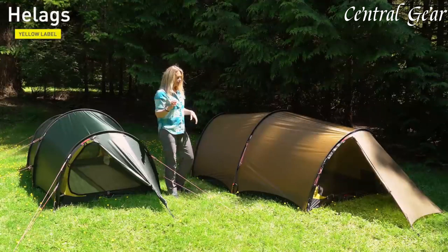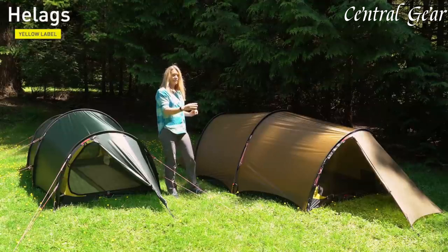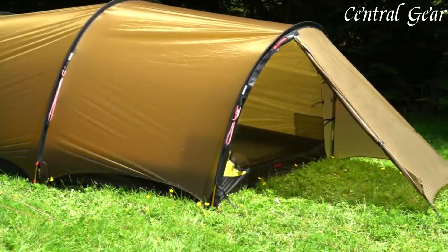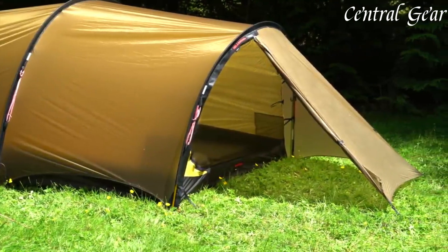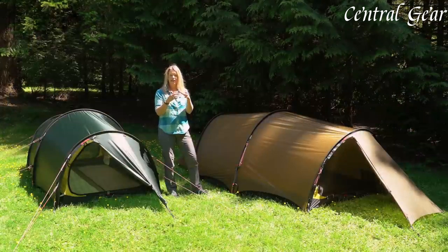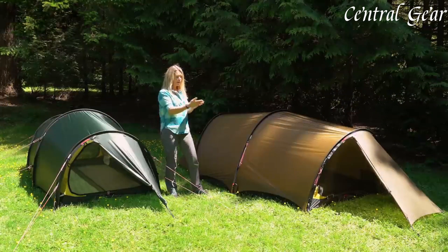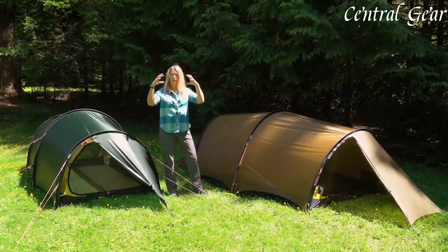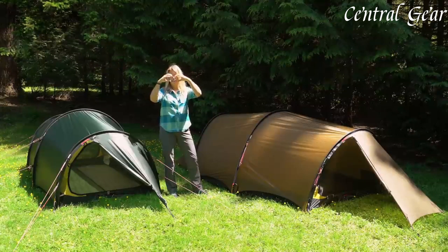The Solo also incorporates a unique ventilation system with mesh and fabric panels, allowing for effective airflow and reduced condensation, crucial for maintaining a comfortable environment in diverse climates. The tent's quick and straightforward setup, aided by color-coded webbing and a user-friendly design, allows for efficient deployment even in challenging weather conditions.